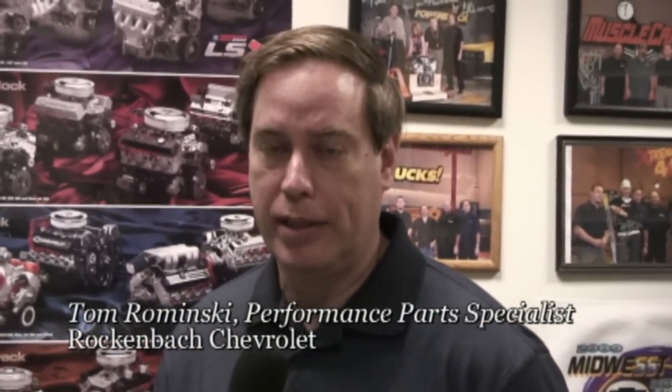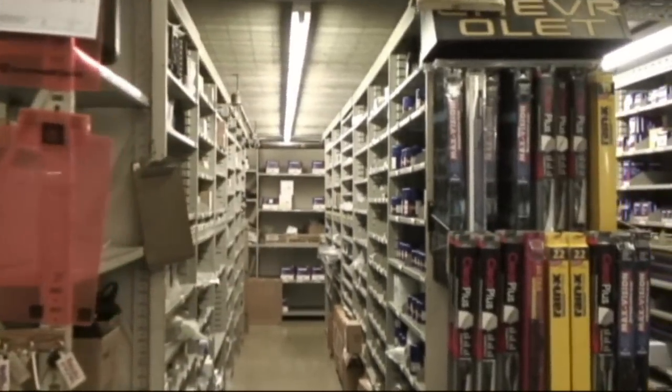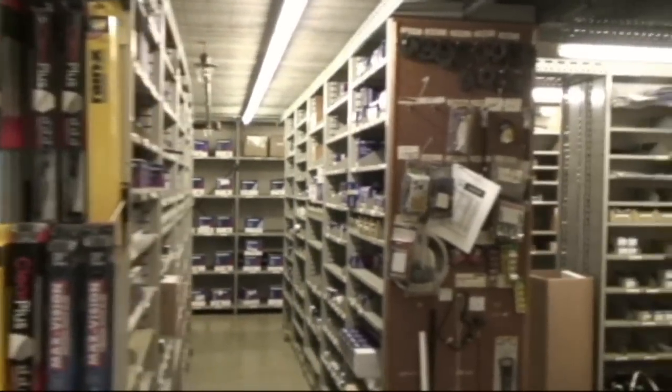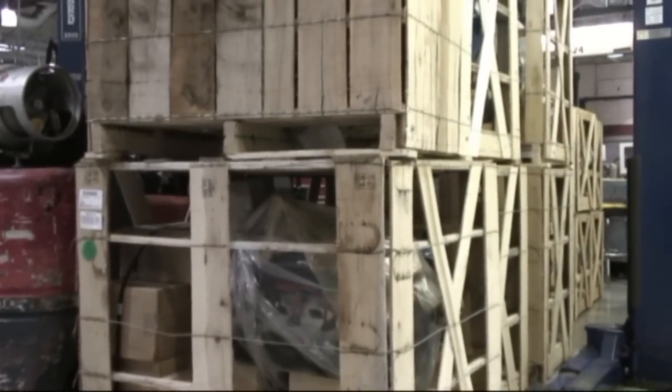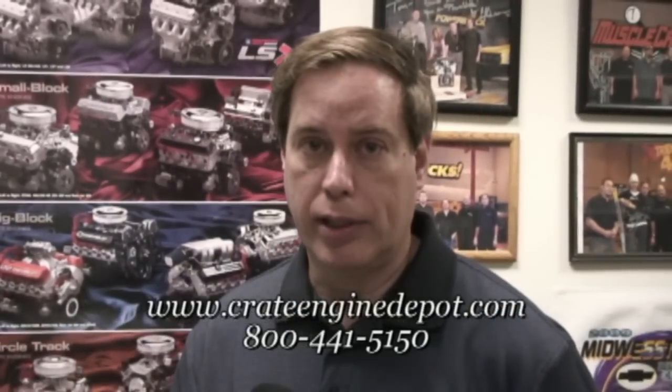My name is Tom Reminski. I do the website called CrateEngineDepot.com. We primarily focus on GM Performance parts and have a full line — that's everything from spark plugs all the way up to 572, 720-horsepower complete engine assemblies and everything in between. Here at Rockenbach Chevrolet we also install your GM Performance engines. These engines come with a two-year, 50,000-mile parts and labor warranty covered here at Rockenbach Chevrolet and Crate Engine Depot. You can find us at CrateEngineDepot.com or call us at 800-441-5150.